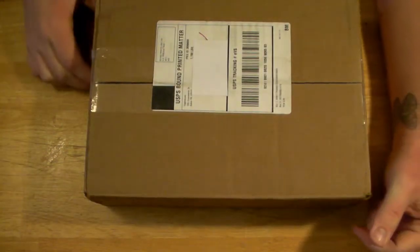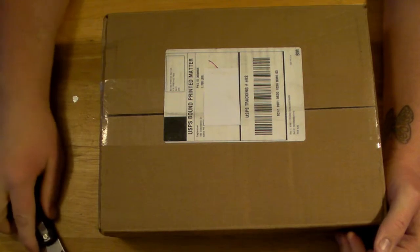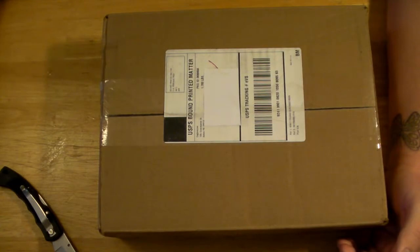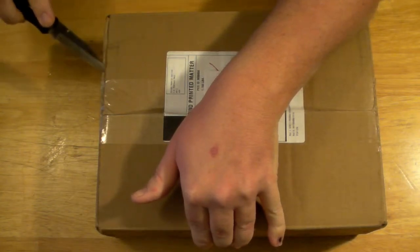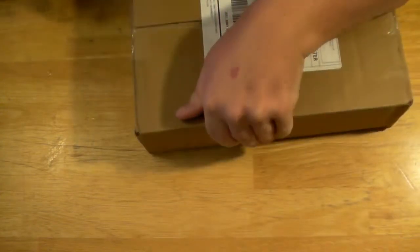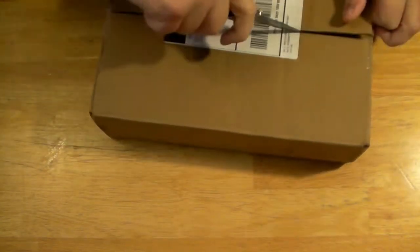Ladies and gentlemen of YouTube, it is that time again — another shipment from Eagle Malls. A couple more Star Trek starships. I'm going to pop this open fairly quickly and just glance it over. It's pretty much the same ordeal: a couple of ships, a couple of magazines. They've been doing good as far as customer service — haven't had any issues or hiccups, haven't had any complaints. So let's hope it stays that way.